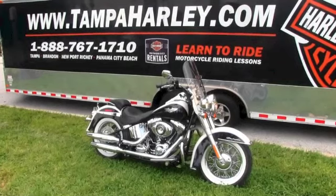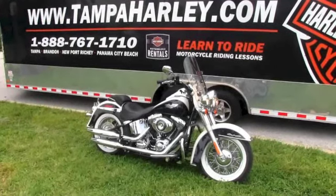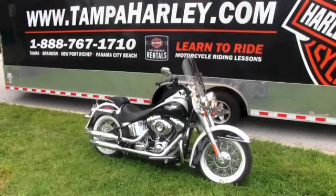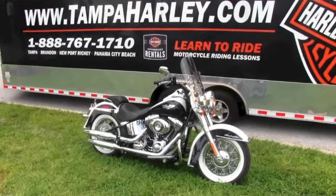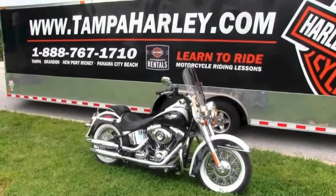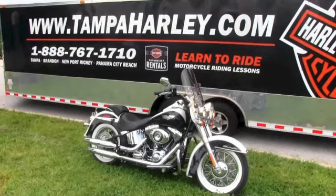Brandon Harley-Davidson is rated number one in customer service and we ship new bikes anywhere in the United States. So check out this gorgeous Deluxe, the rest of our great inventory, and all our services here at TampaHarley.com. And always remember to have a kick-ass super deluxe Harley day.